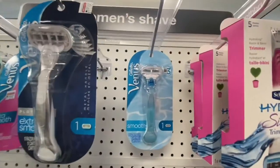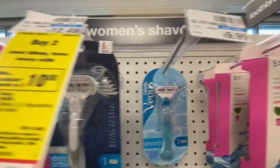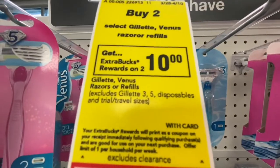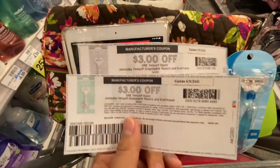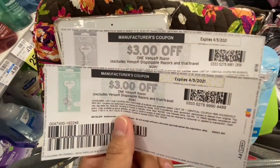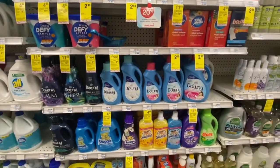Next deal is on these Venus razors for $9.99 each — buy two get a $10 ExtraBuck back. So I'm picking up two Venus razors. I have the $6 off two Venus razors CRT and then I'm going to use two of these $3 off one Venus manufacturing coupons from Coupons.com.